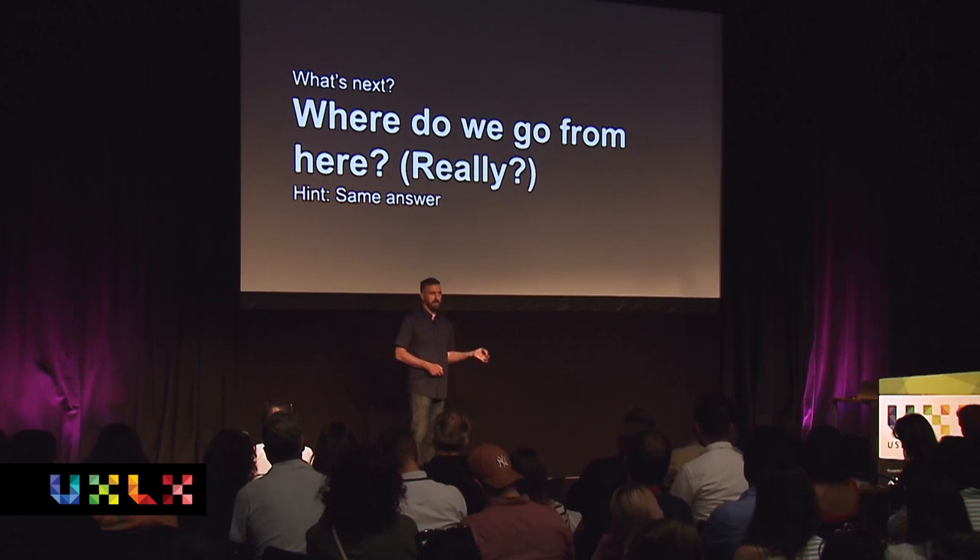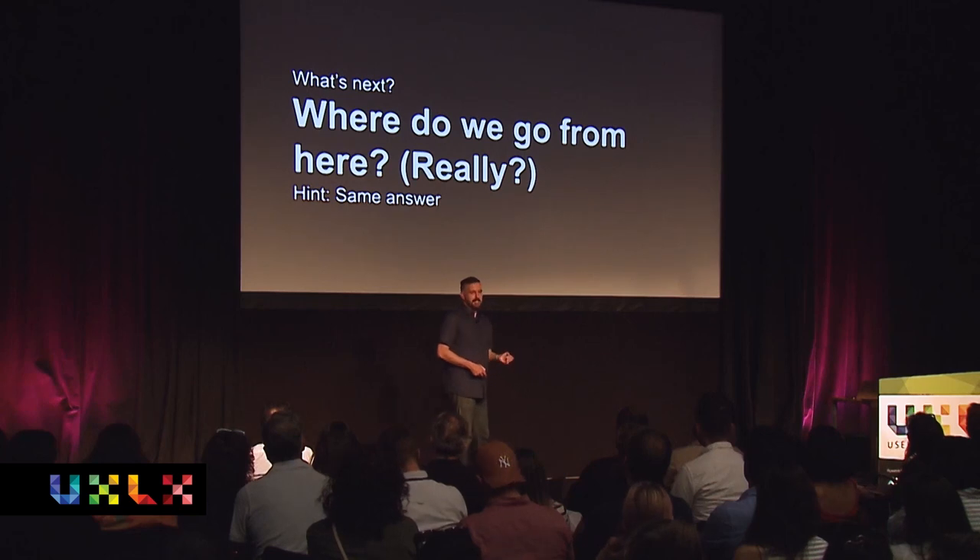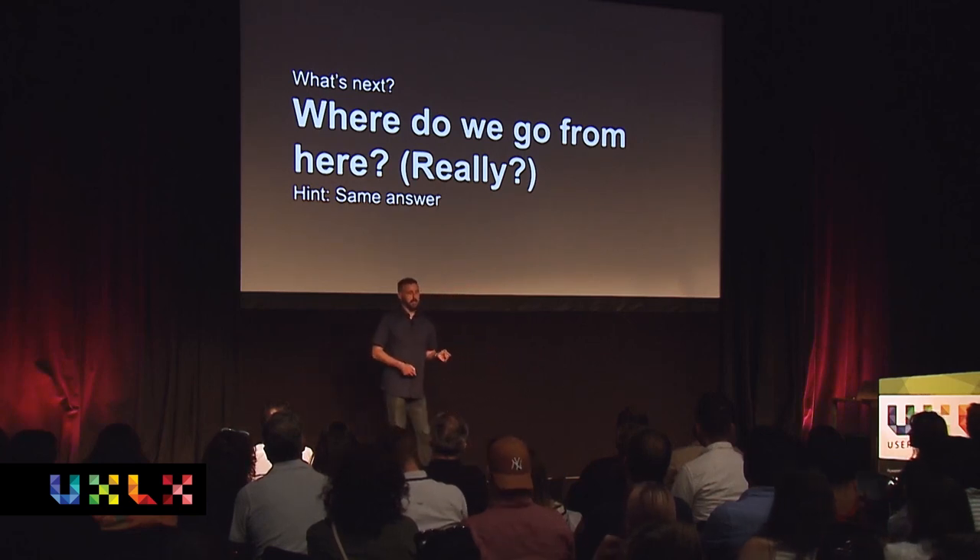So where do we go from here — where do we go from 2010? I think it's the same answer we were talking about with race cars: we need to find extreme use cases.